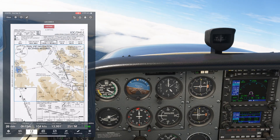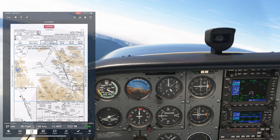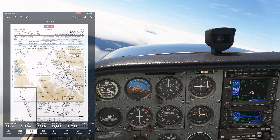We've entered the hold and completed the approach and missed for the infamous LOC DME Echo at Aspen. Give it a try yourself, and for a real challenge, do it without the GPS. Check out Flight Insight IFR Ground School today at the link here and in the description.